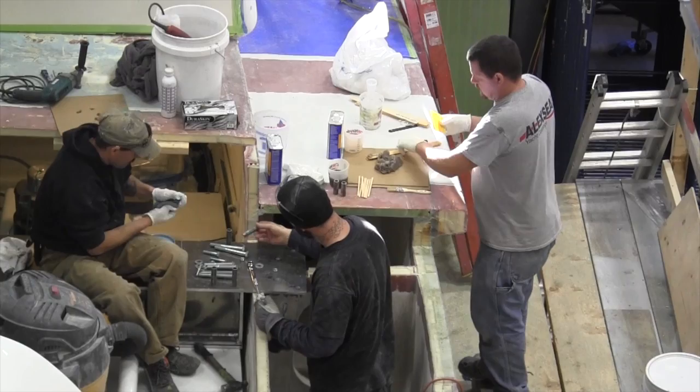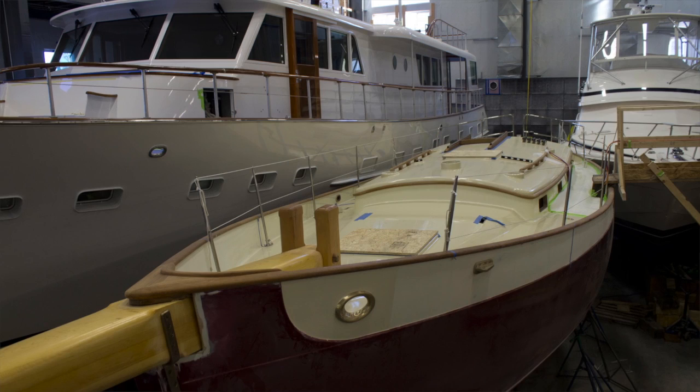On the other side of the shed, we have Aurora back again this winter, the 80-foot birder. We're doing a bunch of paintwork on her, and varnish work, and some system work.